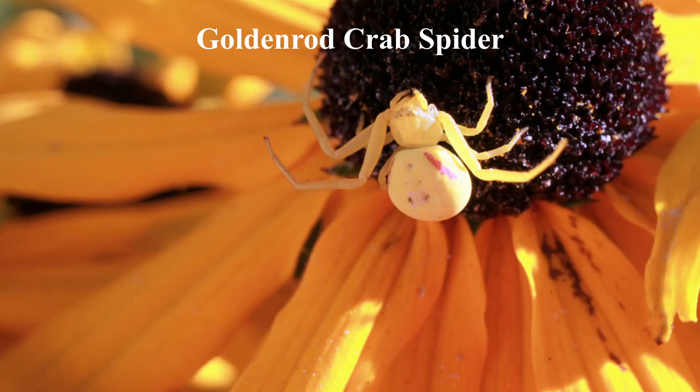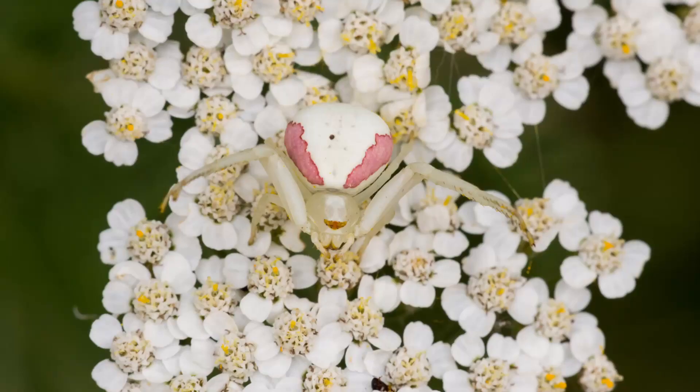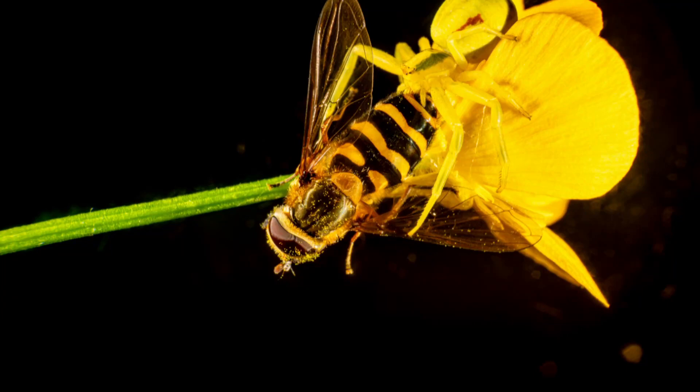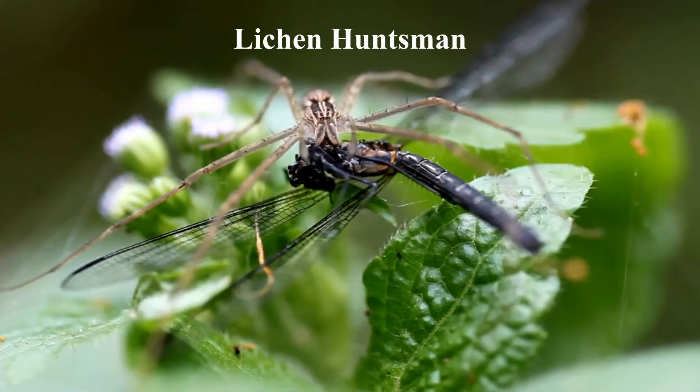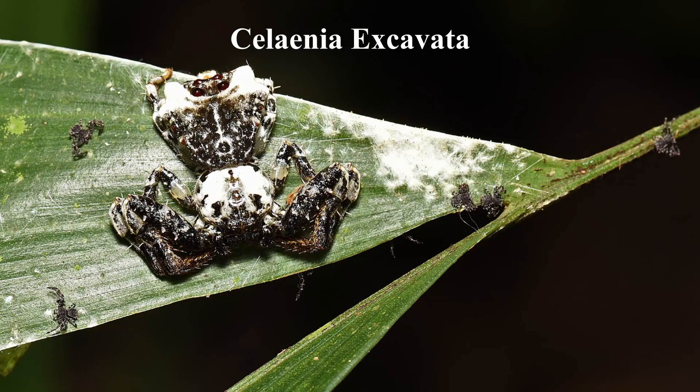The goldenrod crab spider is known for its ability to change its color to match the color of the flower it sits on as a form of camouflage. They can range in color from white, yellow, and pink, depending on the flower they are on. This helps them blend in with the flower and ambush their prey, which are often pollinators like bees and butterflies. Other examples are the lichen huntsman, wraparound spider, and Selenia excavata.